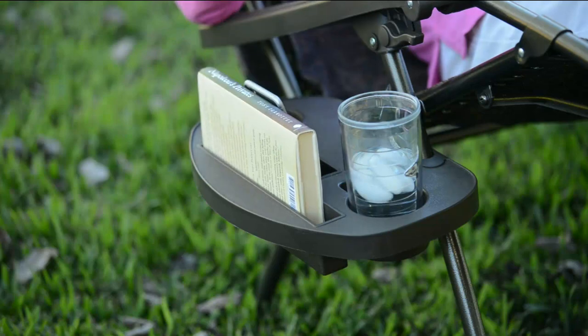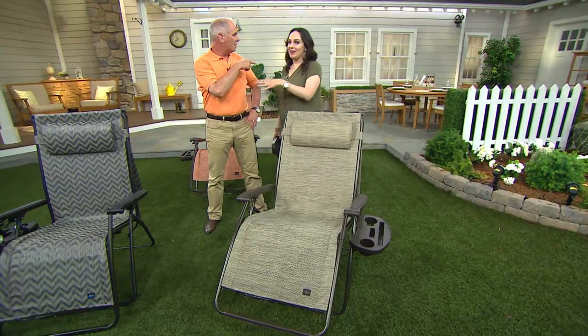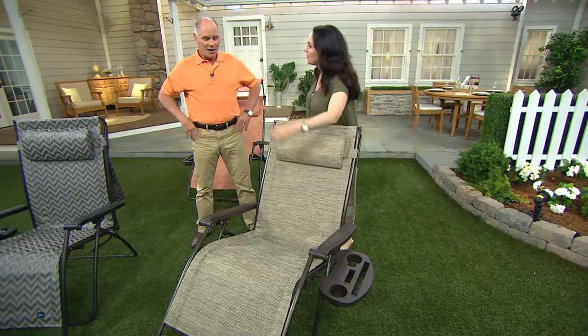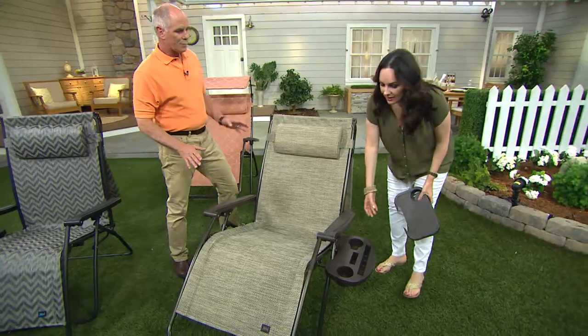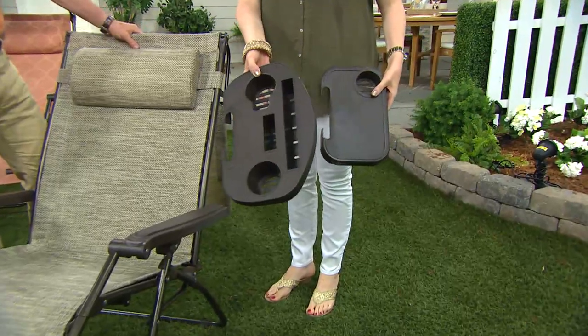I was actually out shopping yesterday and a woman said to me, 'We sell those chairs on QVC — you're the chair lady!' Her name was Linda. She said, 'I love that chair. We're going to be on this weekend.' If you sit in them once, you'll appreciate it. We're showing the comparison from the original tray — which is what I have on mine, and this is great — but we just made it even better.